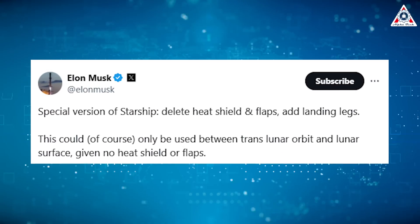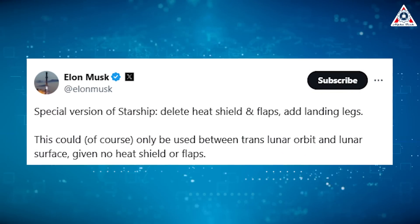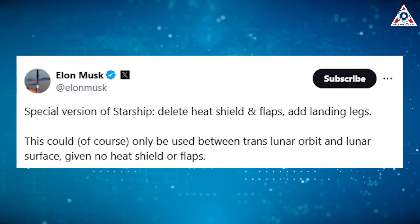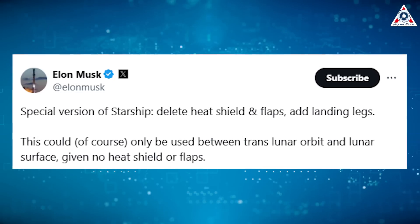This was highlighted by Elon on X, saying: special version of Starship — delete heat shield and flaps, add landing legs. This could, of course, only be used between translunar orbit and the lunar surface, given no heat shield or flaps.